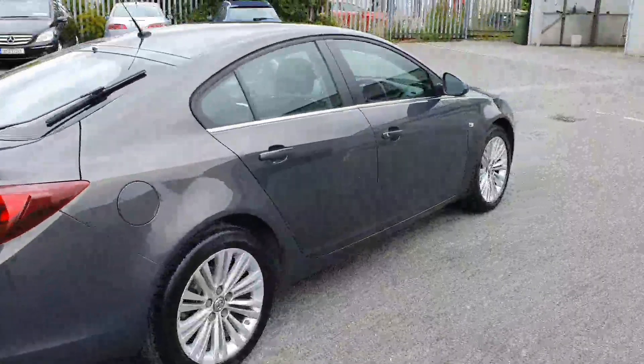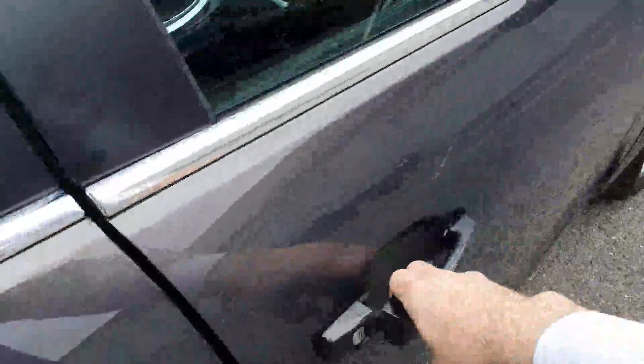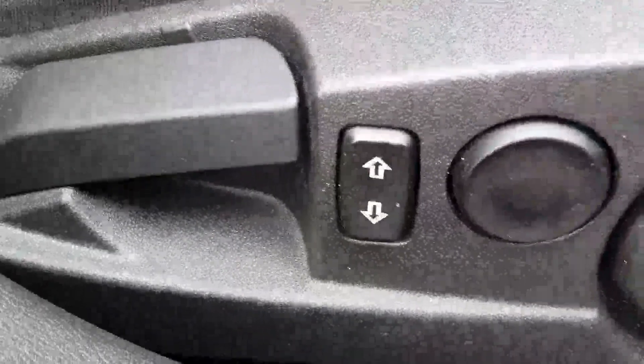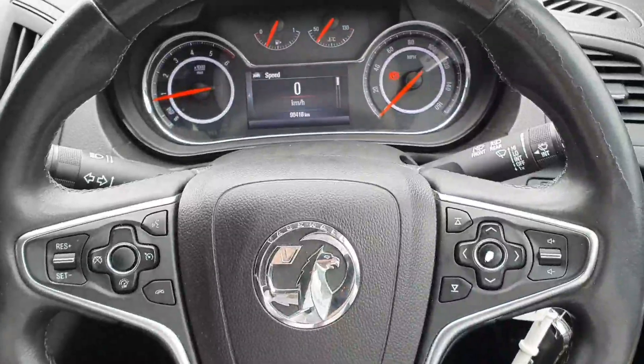As you can see, this Insignia is in fantastic condition, with a good amount of rear legroom, ISOFIX fixing points, electric windows, electric mirrors, adjustable seats, auto headlights, and a multifunction steering wheel with Bluetooth connectivity and cruise control.